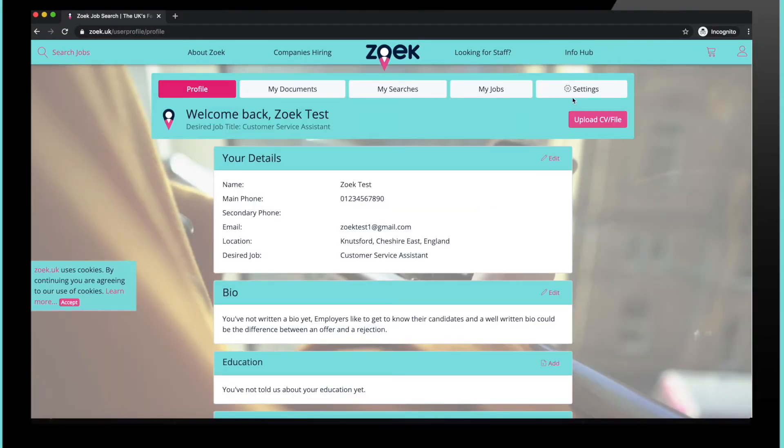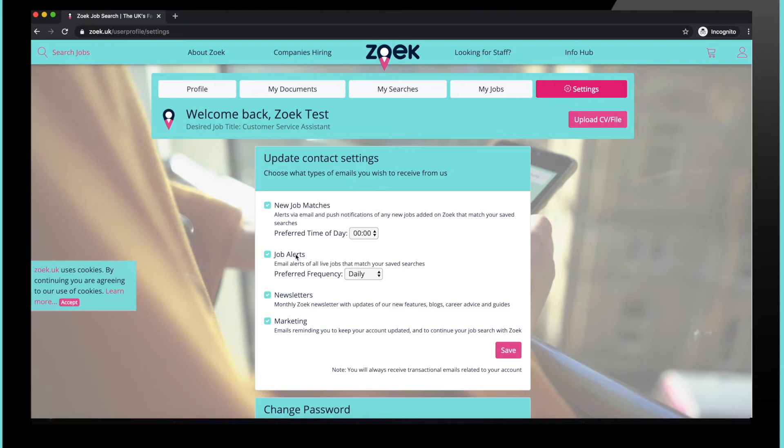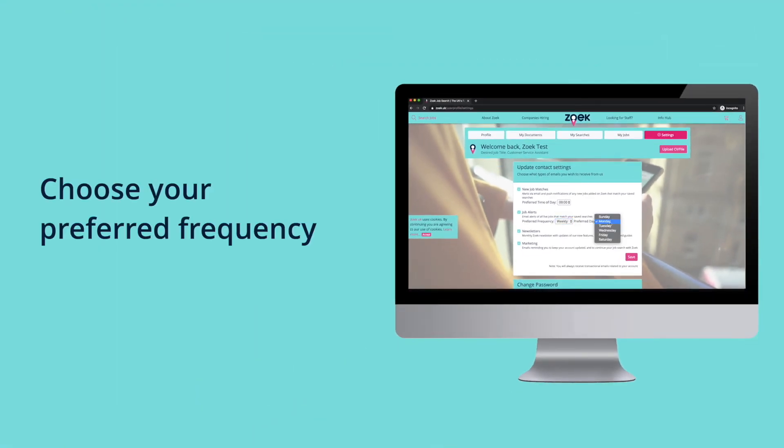Go to your profile contact settings and ensure Job Alerts is selected. Choose your preferred frequency, whether that's daily, weekly, or monthly, and click save.